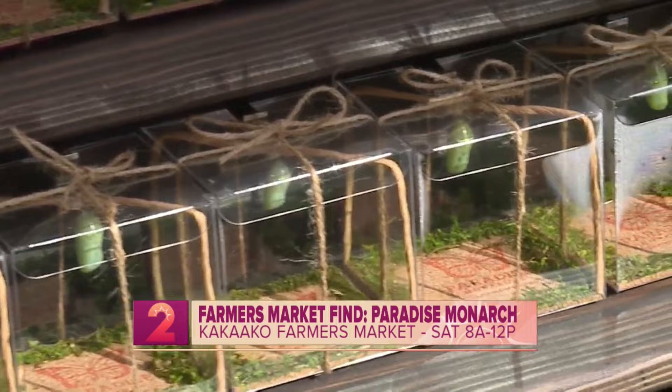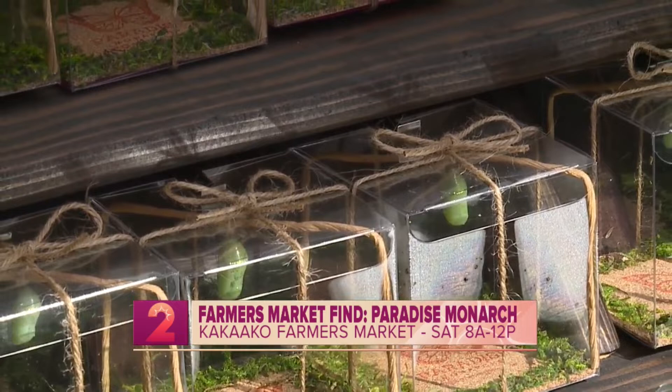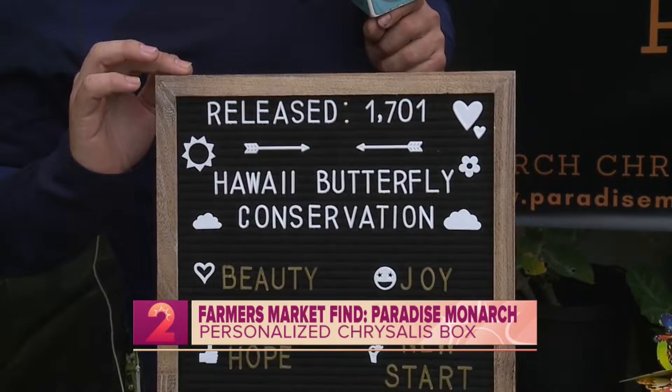I fell in love with watching the butterfly transfer from the chrysalis, so I decided to create a box like this so people have the opportunity to see a butterfly emerge before it's released. With every butterfly release, it will definitely help repopulate the next generation of monarchs here in Hawaii. The current number is 1,701 butterflies have been released — and that's been since last April.